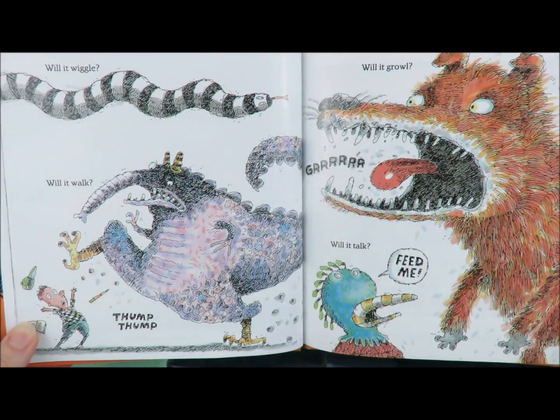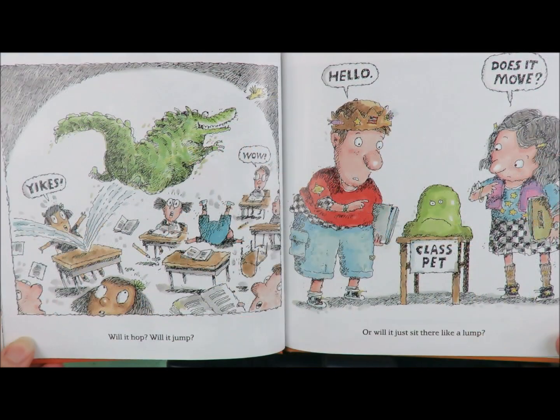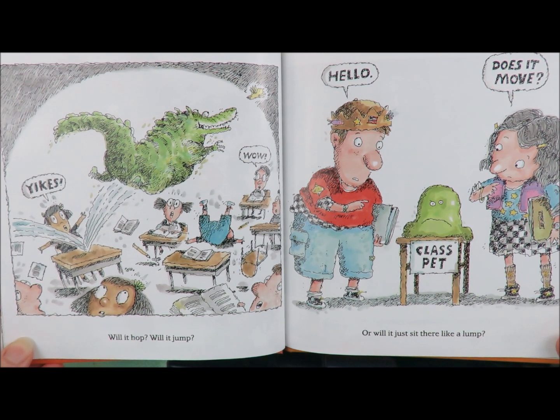Will it wiggle? Will it walk? Dump! Dump! Will it growl? Grrr! Will it talk? Feed me! Will it hop? Will it jump? Yikes! Wow! Or will it just sit there like a lump? Hello? Does it move?